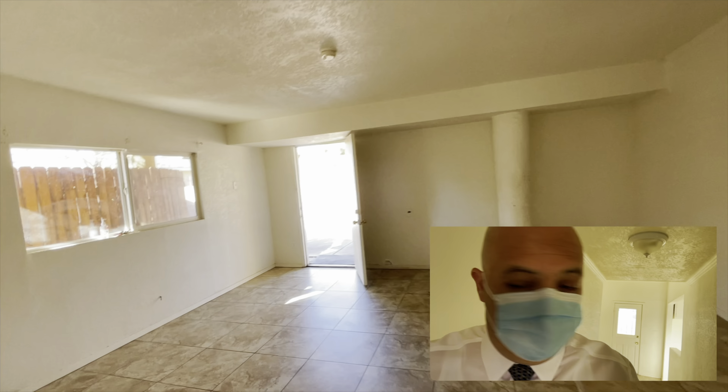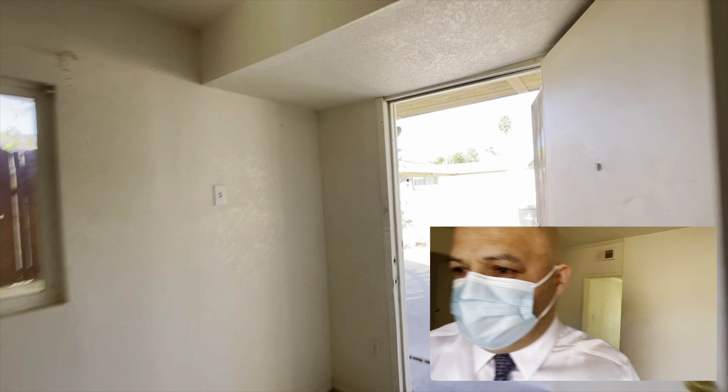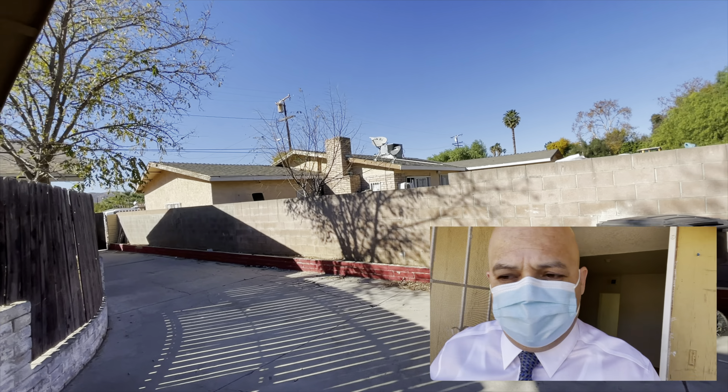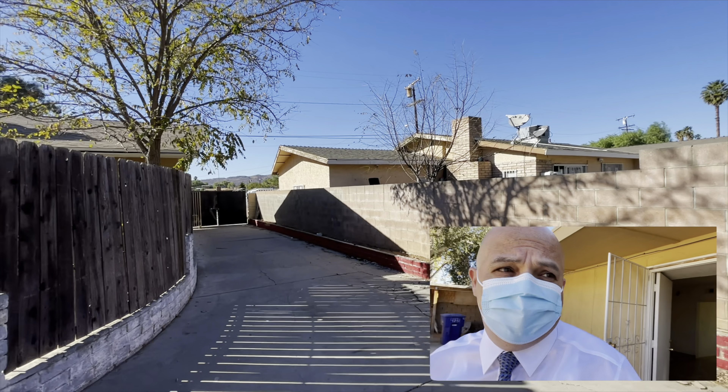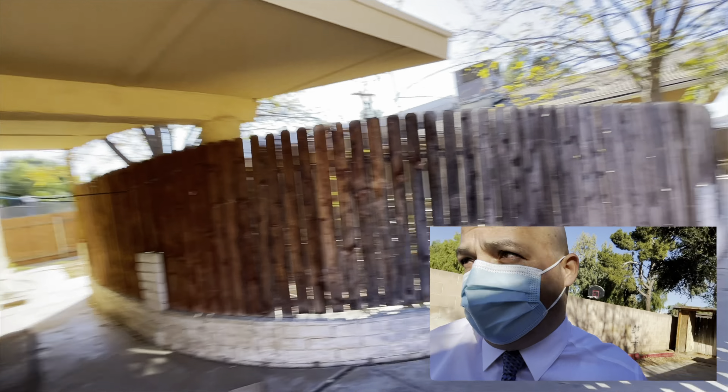This is called a step-saver kitchen because it's a small, narrow kitchen. I prefer it that way myself — I have a video on a Pasadena property where the kitchen is like that. I'd rather have more space in the living room than in the kitchen.